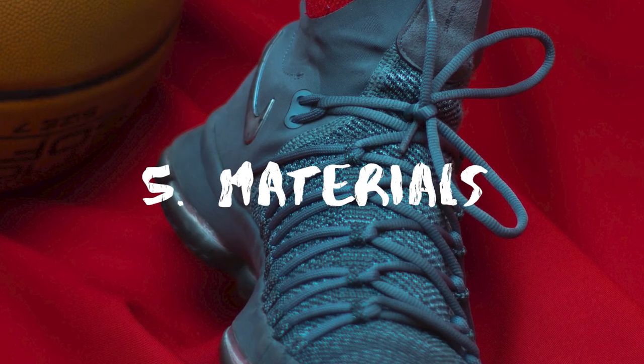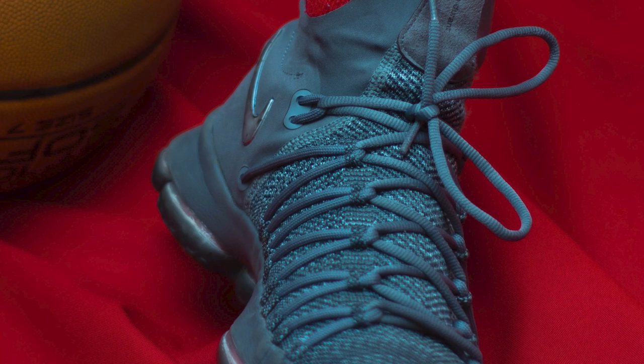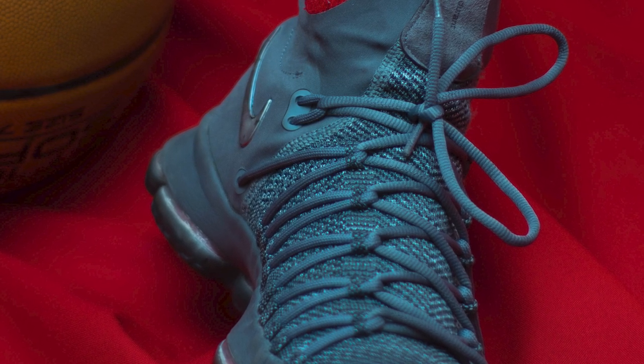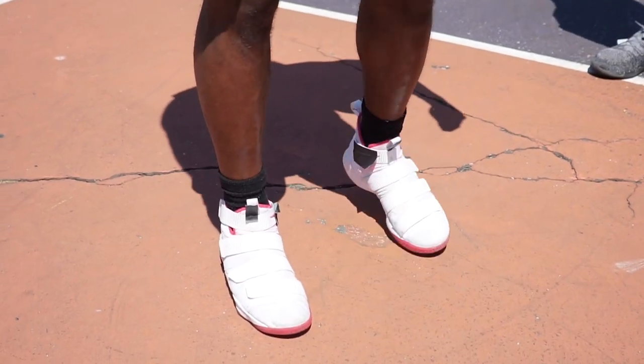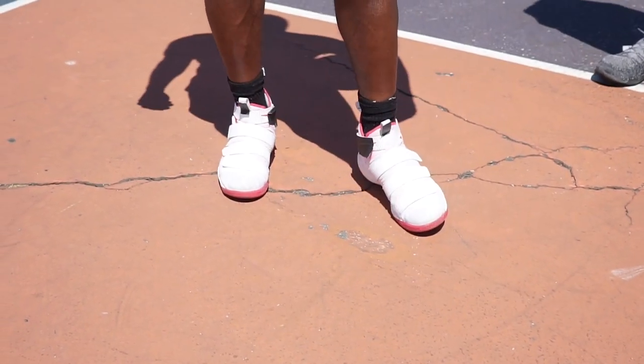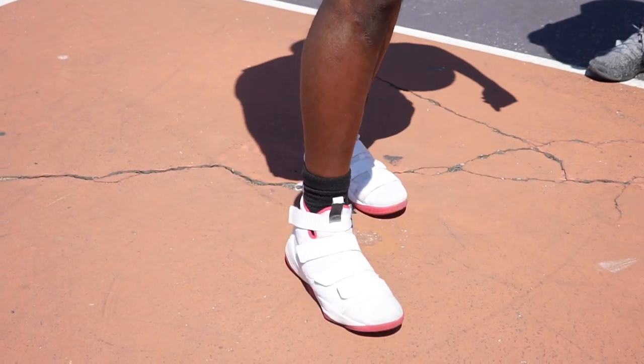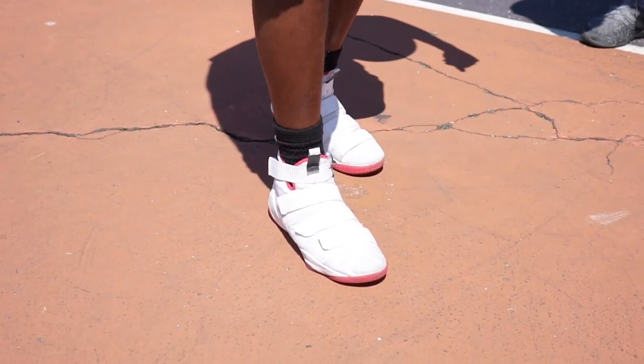The material of the product is an important factor to consider when making a choice. Unlike the conventional leather, the synthetic options are more popular. However, you can find many styles that are a combination of canvas, mesh, and leather.